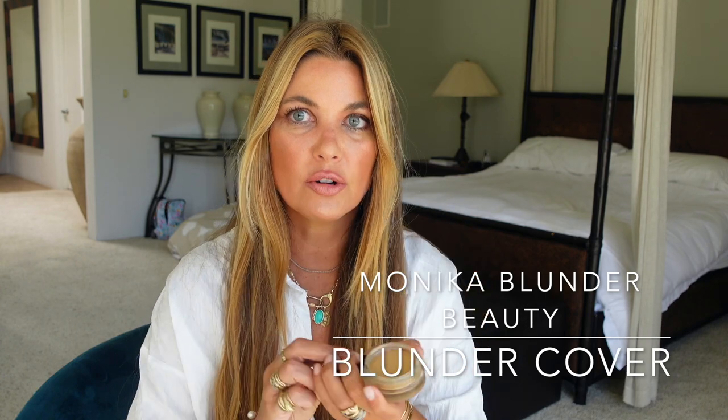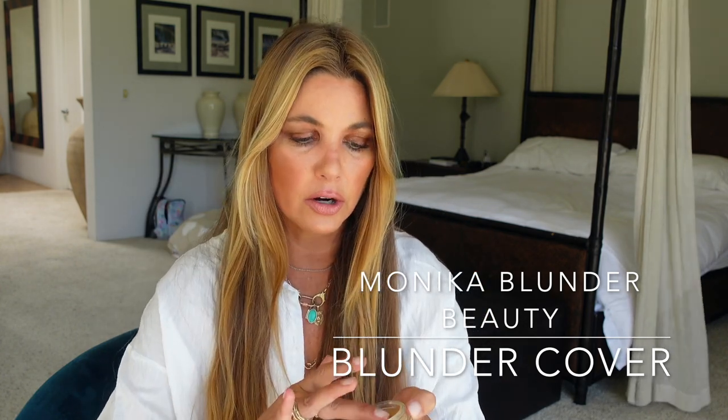Next is a foundation-base concealer hybrid — this is the Monica Blunder Beauty Blunder Cover, and it comes in this weighty glass jar. This is shade 4.5, which is a good match for basically my whole face for most of the year. It's a warm, olivey tone. This formula is creamy, fragrance-free, and can be applied sheerly for just a light wash of color, or built up to medium or full opacity as a foundation. Since we're talking concealers, I treat it as a concealer — I pop it on with fingertips right in the orbital region.